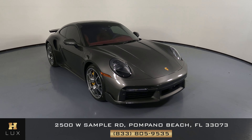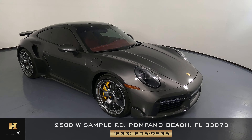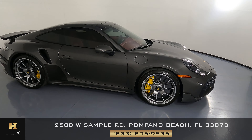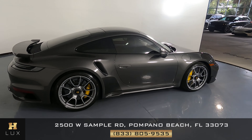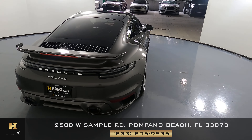Welcome to H. Gregg Lux! Here we have a 2021 Porsche 911 Turbo S. This car came with a clean Carfax. In this video, I'll be showing you any dents, scratches, or any wear and tear to the car, to the best of our knowledge.